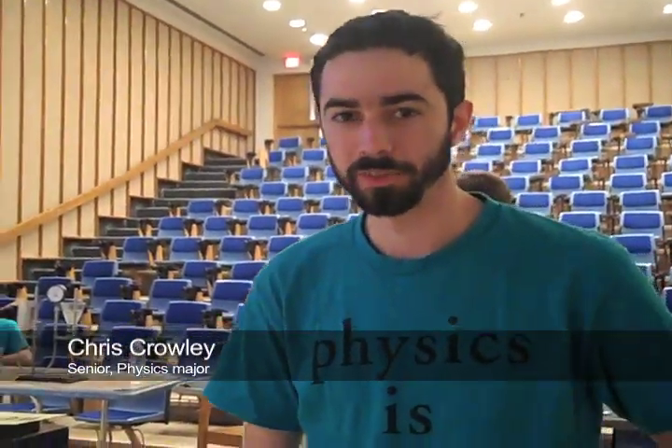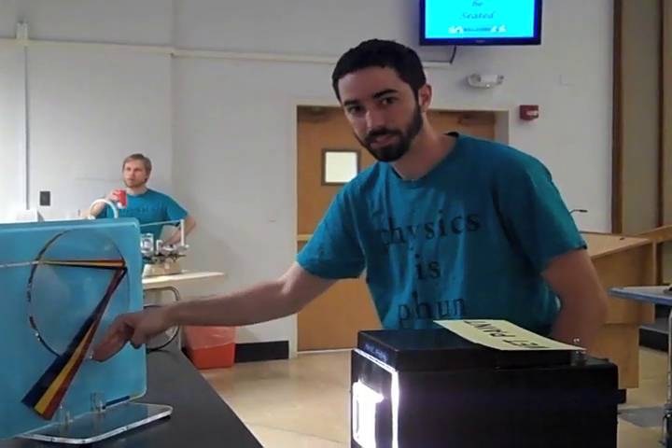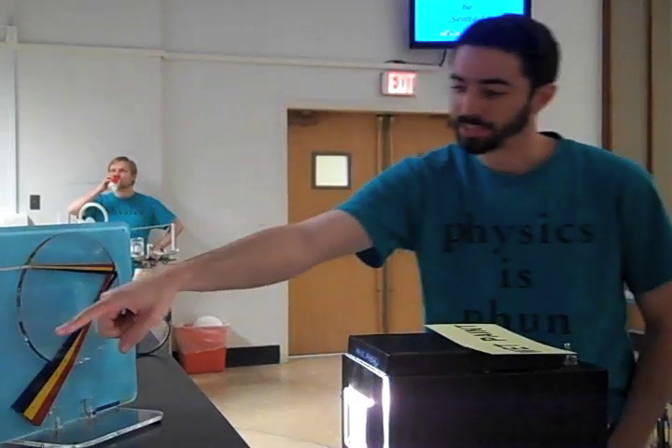My name's Chris Crowley. I'm a physics major here at Maryland, in my senior year right now. I've been helping with Physics is Fun since I first started here at Maryland. Actually, when I was younger, I used to come to this when I was a wee little child. So the reason I came to Maryland is actually because of Physics is Fun. When I came here, I said, this is something I want to be a part of, and here I am.